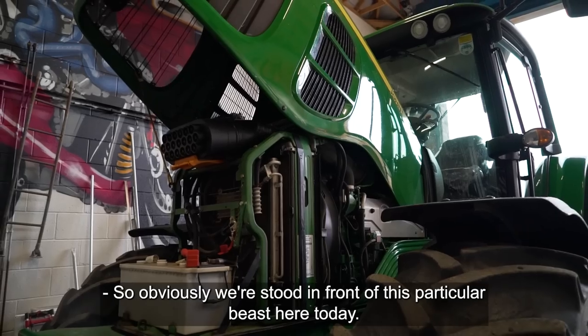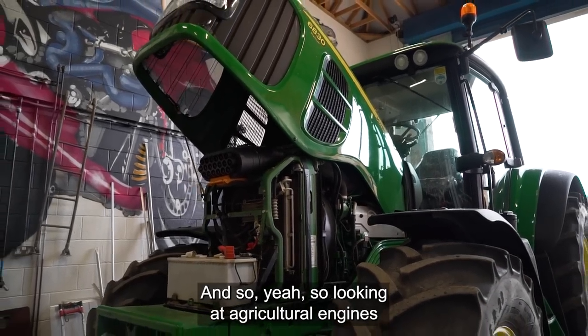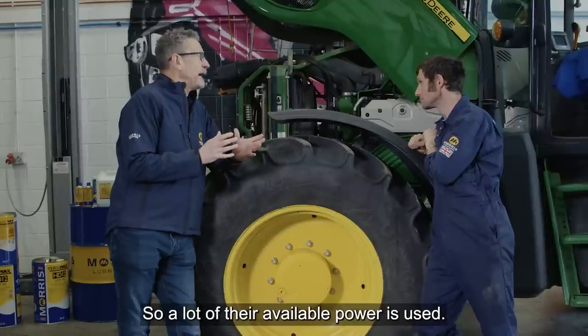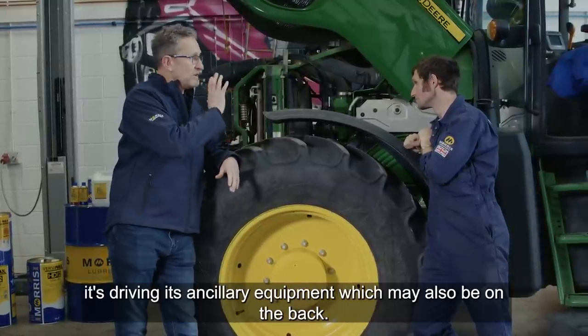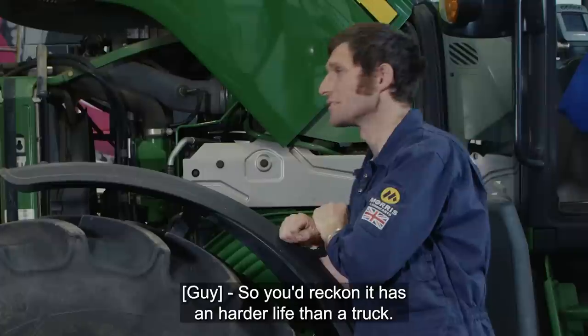Obviously we're stood in front of this particular beast here today. Looking at agricultural engines, they have a very hard work life. A lot of their available power is used once this is on full whack out in the fields — not only is it driving the tractor forward, it's driving its ancillary equipment which may also be on the back. You'd reckon it has a harder life than a truck?